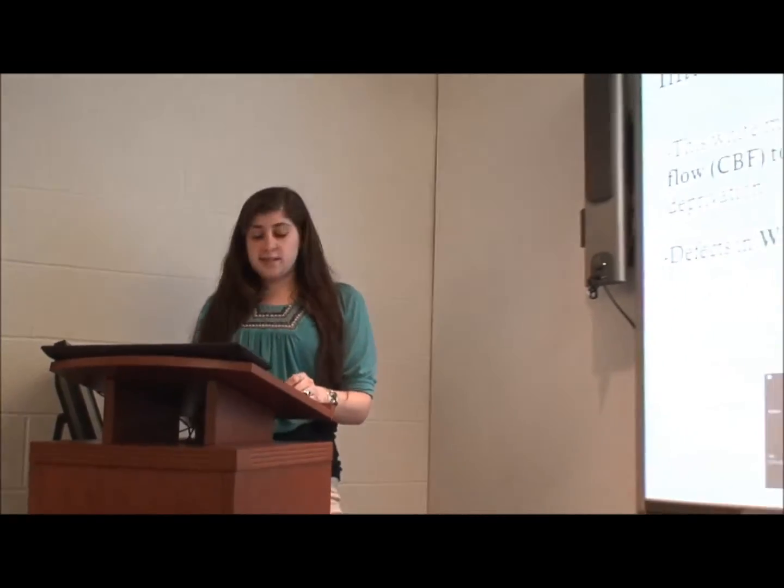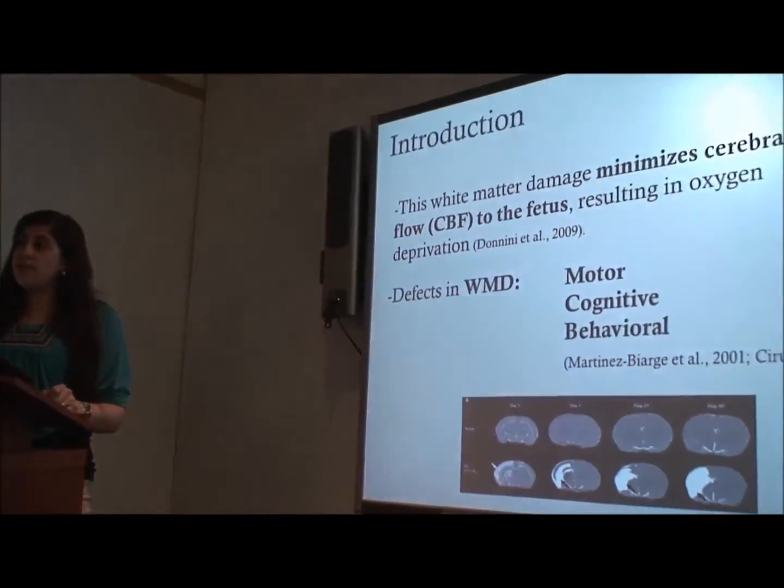So what exactly is hypoxic ischemic injury? That's the question of the day. It's a severe form of white matter damage resulting from birth asphyxia, and this is in term infants — 37 weeks and above. Some ways this asphyxia can occur are events that take place in utero: things like placental insufficiency, maternal hemorrhage, stroke, infection, and inflammation. This white matter damage minimizes cerebral blood flow to the fetus, resulting in oxygen deprivation, which ends in motor, cognitive, and behavioral defects.